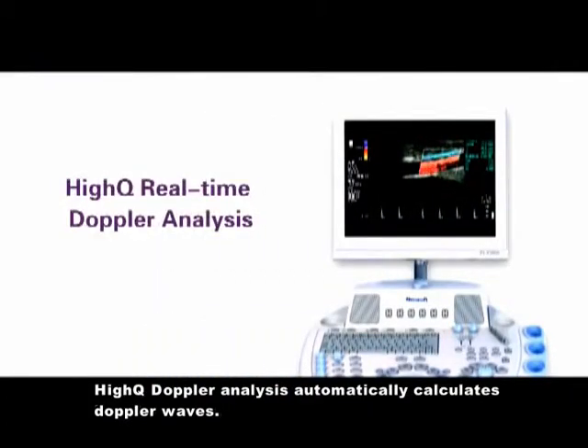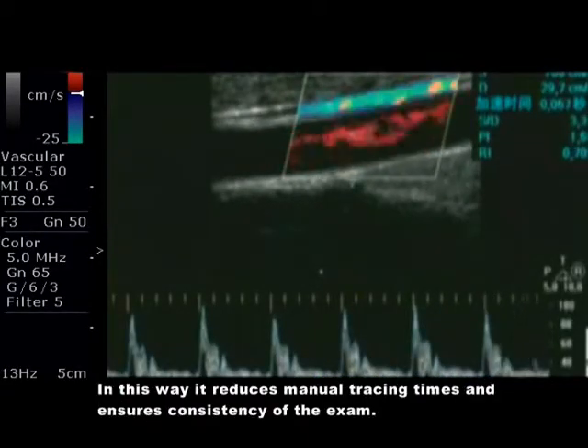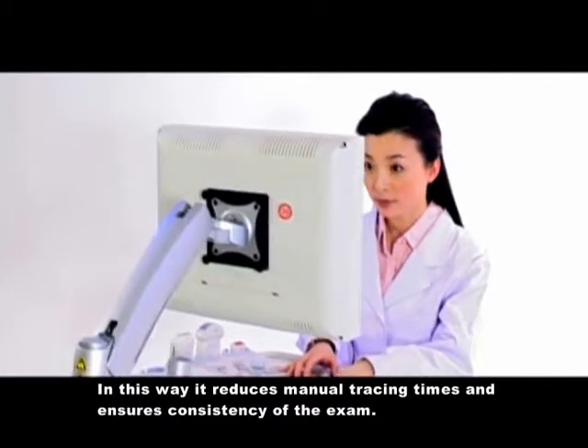Intelligent Doppler ensures the accuracy and consistency of the Doppler scanning results. High-Q Doppler analysis automatically calculates the Doppler waves, reducing manual tracing time and ensuring the consistency of the exam.